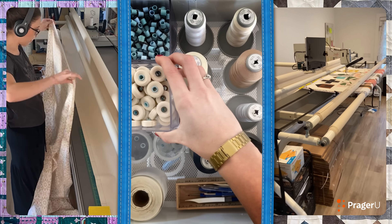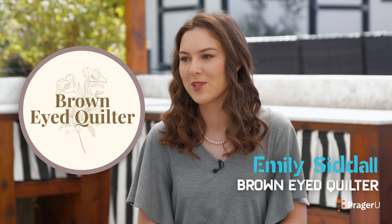Can you go from rags to riches with just a needle and thread? I'm Emily Sedal, I'm 22 years old, and I'm the owner of Brown Eyed Quilter.